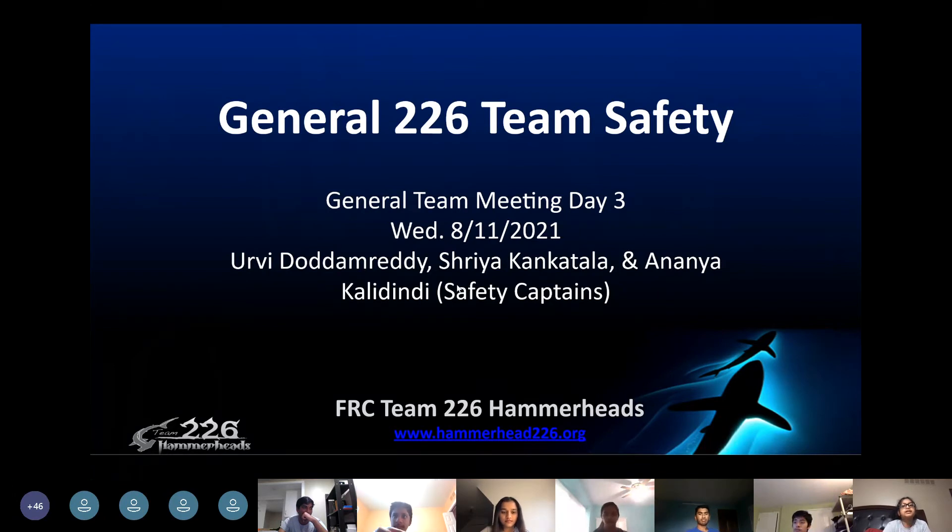Urvi, Ananya, and I are your safety captains this year, and we're going to talk to you about general team safety.